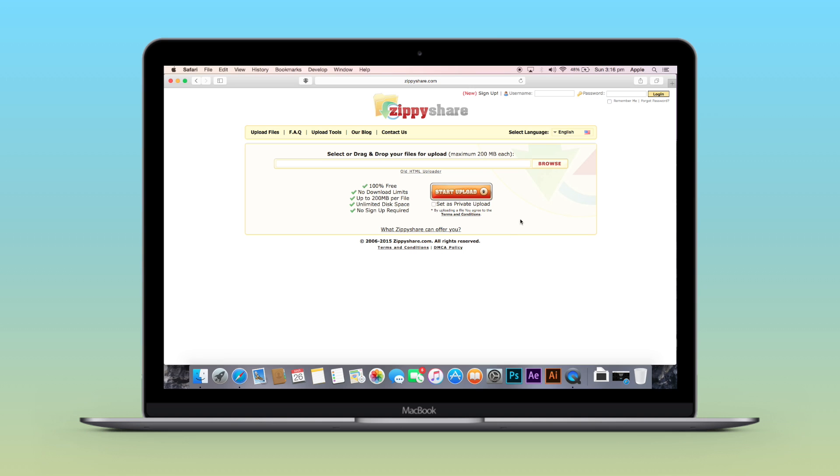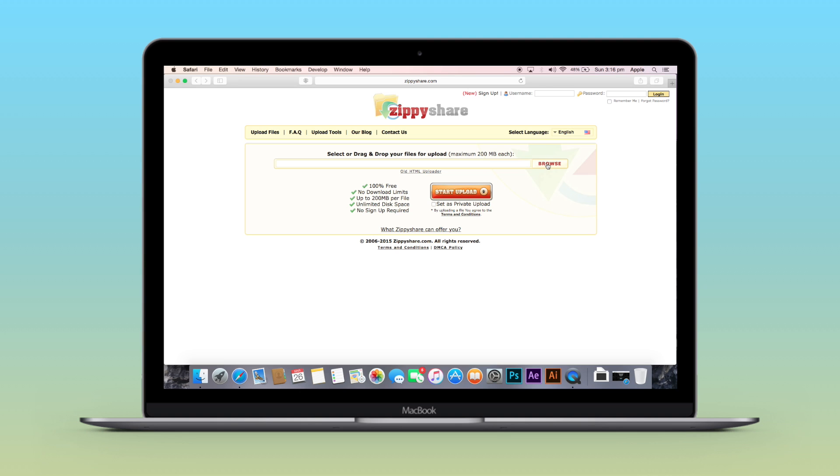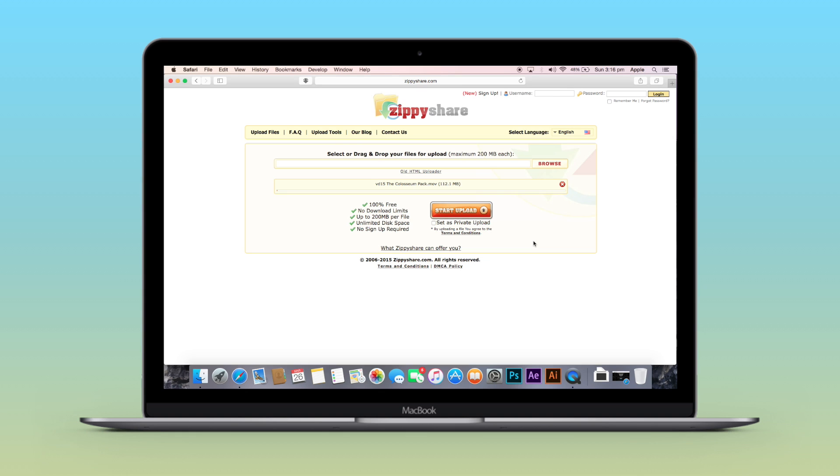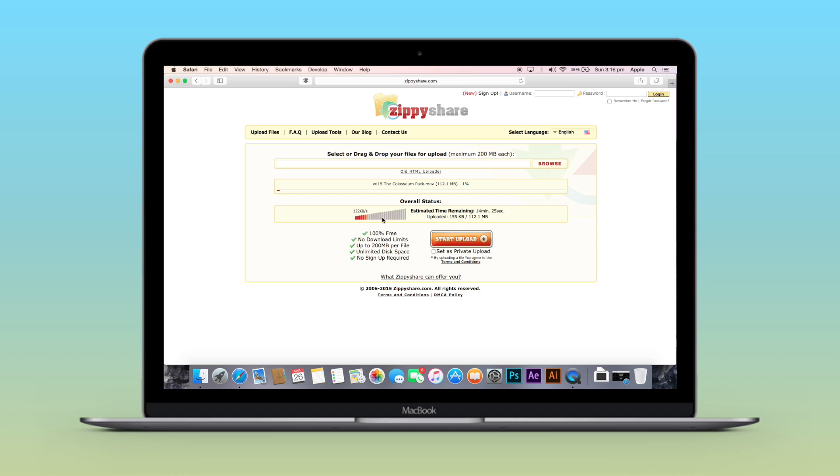To upload a file on ZPShare, click Browse, select a video from your PC, then click Start Upload and it begins the upload process. I again suggest you sign up for an account, which organizes all your videos to one location and makes accessing them much easier.